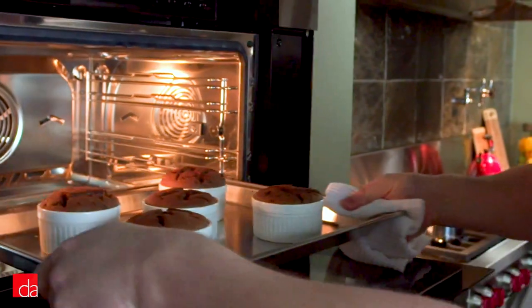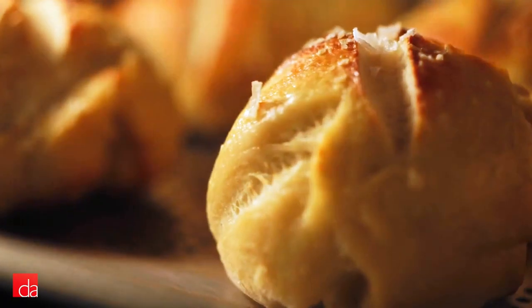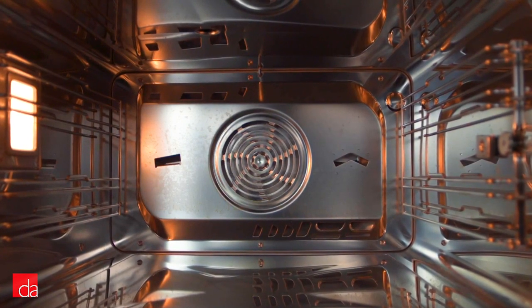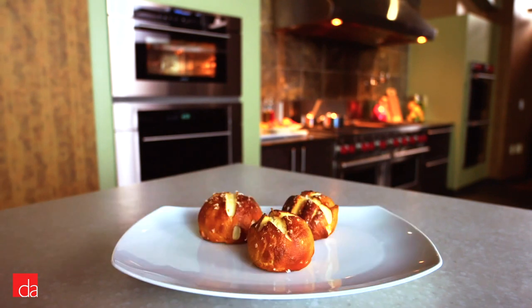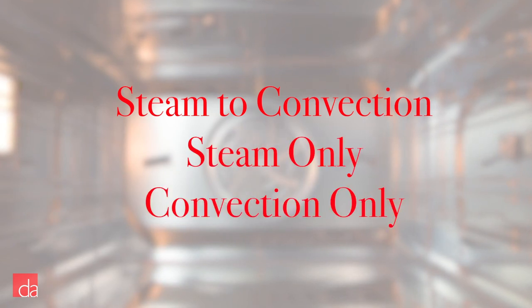To combat this, many manufacturers now offer combination convection steam ovens. These ovens combine a traditional heating element and steam oven into one unit. The end result is the best of both worlds: quickly cooked, moist foods with a crispy exterior. These ovens have programs that automatically switch from steam to convection heat, or you can cook exclusively with either steam or convection.